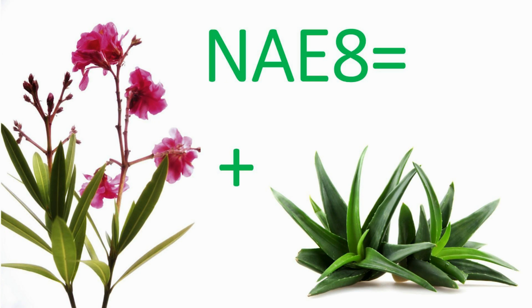A unique extract of Nerium oleander was made using the juice from the plant aloe vera and is currently used in skin care. We call this Nerium aloe extract or NAE8.